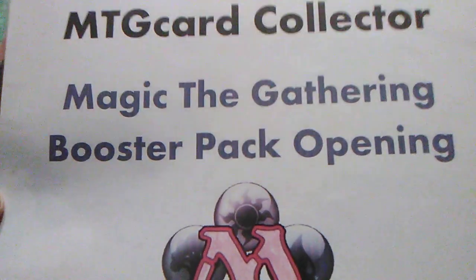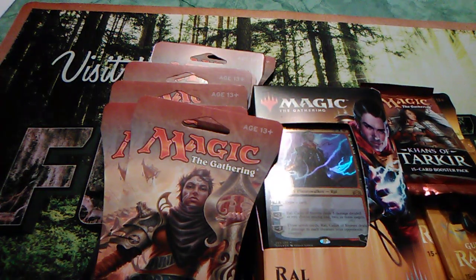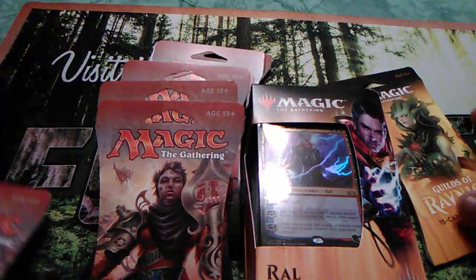Good afternoon, welcome back to MTG Card Collector. It is a wonderful Wednesday and I picked up some packs. This one and this one came from my local LGS.